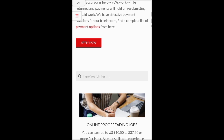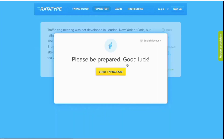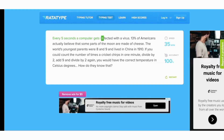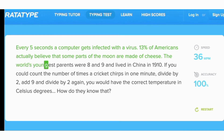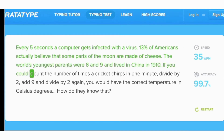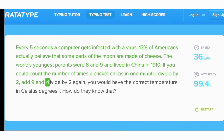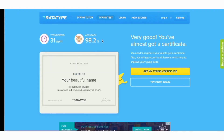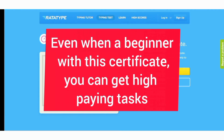If you want to be an expert and start earning 90 US dollars per day, you will go to Ratatype. You take a typing test, you press start typing now, and you type as fast as you can. So my speed rate is 98.2 — then I'll take a certificate and use it. To apply you just go to the online application form.